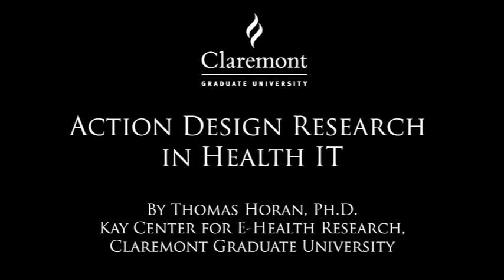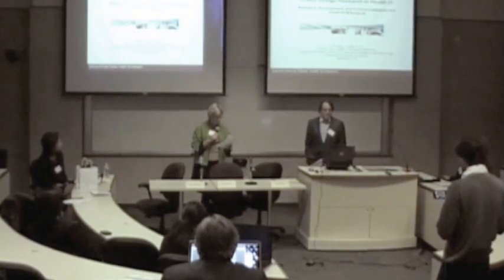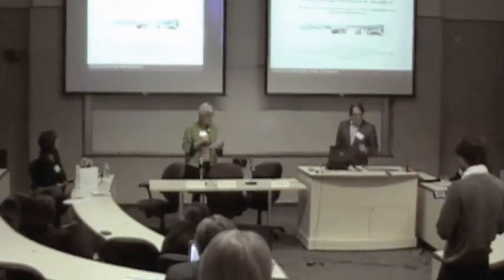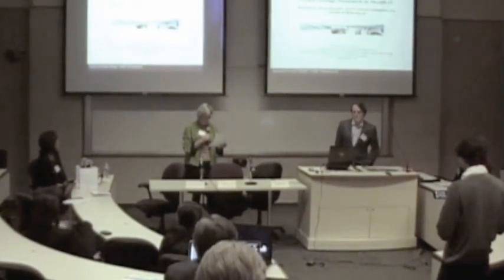Our next presenter is Dr. Tom Horan, who is the associate professor in the School of Information Systems and Technology at CGU, Fairmont. He's one of our local faculty. He's also director of the K.E. Center for E-Health Research. He has 25 years of experience in research on e-health and has written over 25 technical articles on this topic. He's going to talk to us today about action, design, research, and health IT.